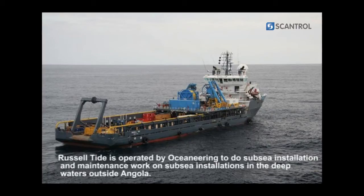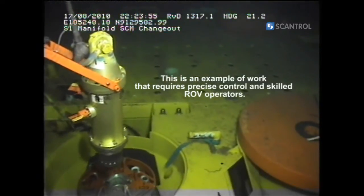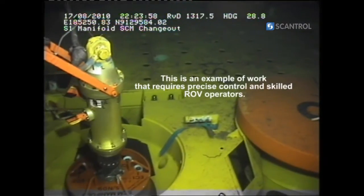This video shows one of our projects in the deep waters of the Serangola, where the vessel Russell Tide was operated by Oceaneering to do subsea installations and maintenance work. This is one example of the areas where active heave compensation makes an important difference.